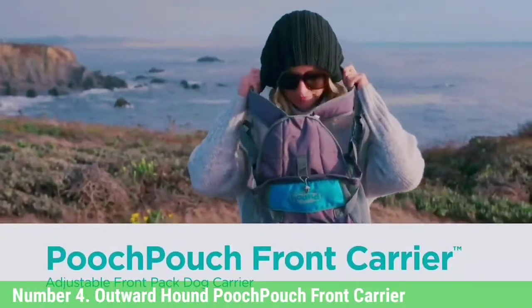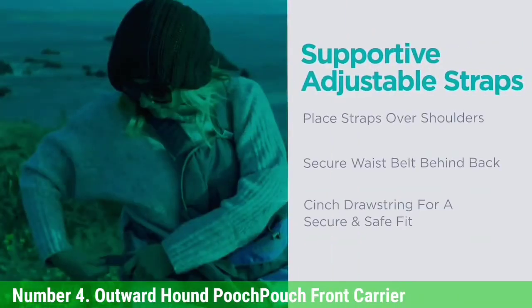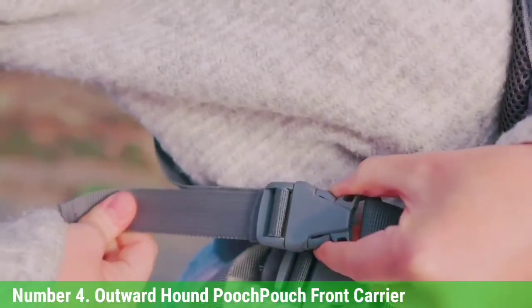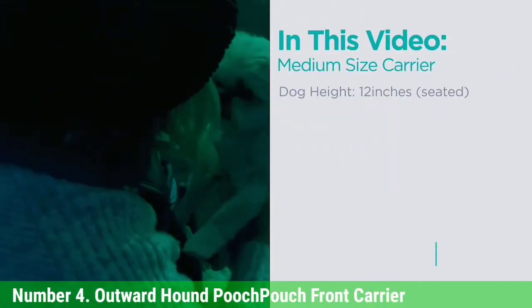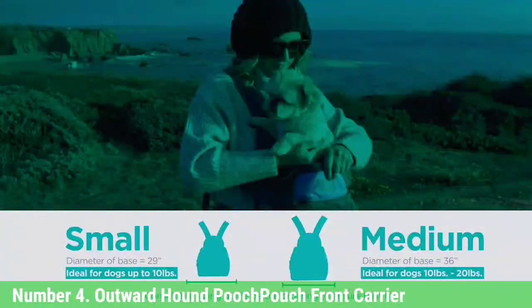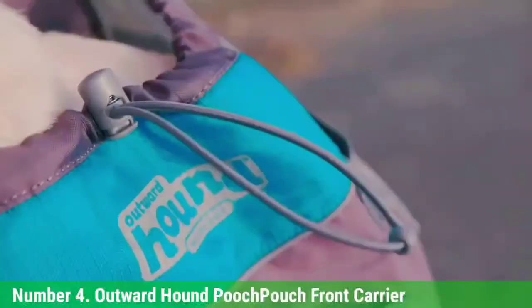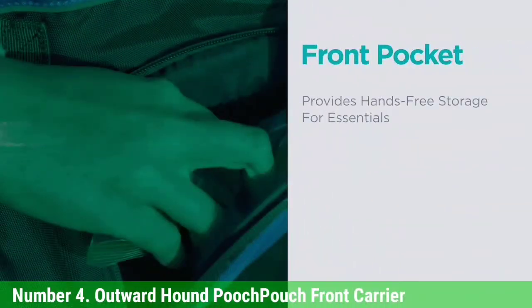Number 4: Outward Hound Pooch Pouch Front Carrier. The Outward Hound Front Carrier is an excellent choice for carrying small dogs on the front. This lightweight and secure carrier is made with weather-resistant fabric and comes with mesh sidings for airflow. The pack comes in three sizes and can fit pets up to 20 pounds. It's ideal for elderly, disabled, or anxious pets who benefit from the attention and comfort this front backpack provides. One reviewer uses it with their senior dog Greta, who gets anxious around other dogs — when she's in the pouch, she feels comfortable and safe, and even looks at bigger dogs without much interest.